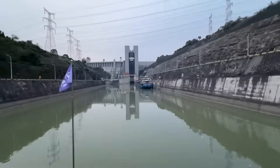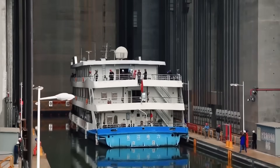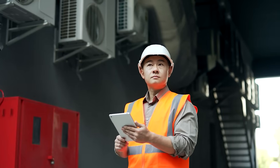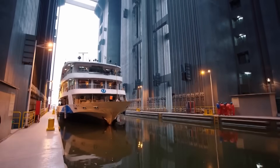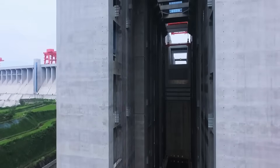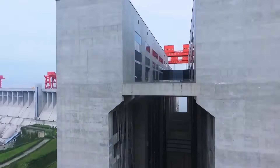They needed a solution that could move 3,000-ton ships up a mountain in minutes, not hours, without spilling a drop of water or tilting the vessel even slightly. And that's when Chinese engineers proposed something that sounded like science fiction: a giant elevator that would carry ships vertically through the mountain itself. The concept sounds insane — you're going to float a ship into a massive steel box, fill it with water, and then lift the entire thing straight up through a mountain. But that's exactly what Chinese engineers designed.